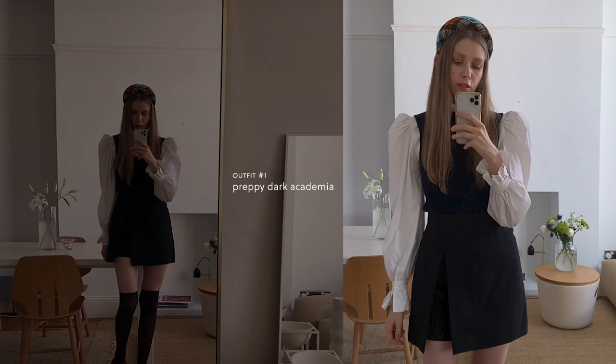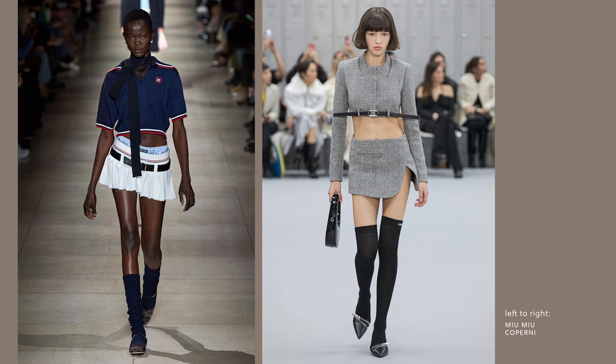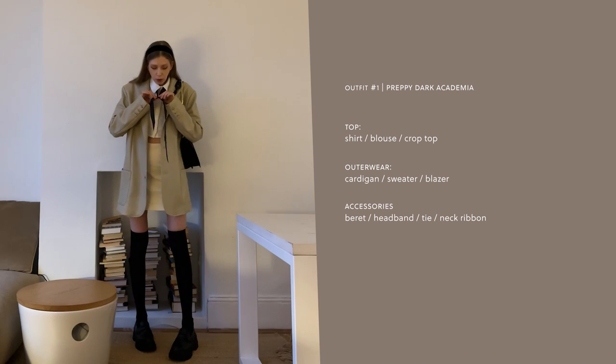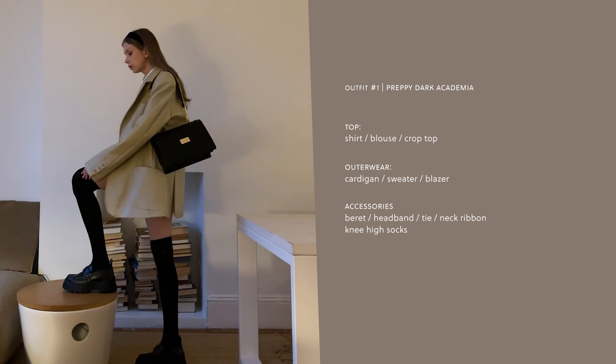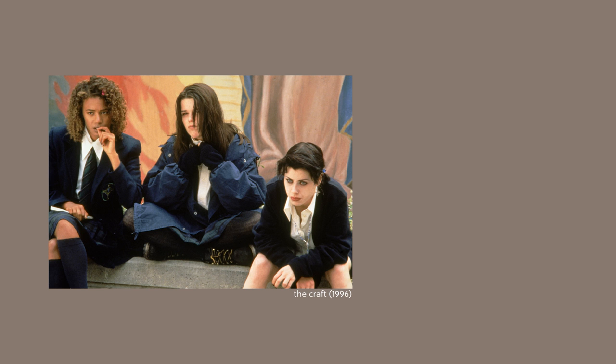I've just been loving the preppy, dark academia style lately. I'm always quite keen on miniskirts, especially in this dark schoolgirl type of look. It's quite easy to style with a shirt, blouse, or crop top as a base and then layering with knitwear like a cardigan or sweater, or with a blazer. For accessories, this style is so fun — we can have classic academia things like berets, headbands, ties, neck ribbons, and definitely the knee-high socks. For me it's important to keep it dark and not too sweet. I always want to balance the cuteness with heavy shoes — think The Craft, not Mean Girls.